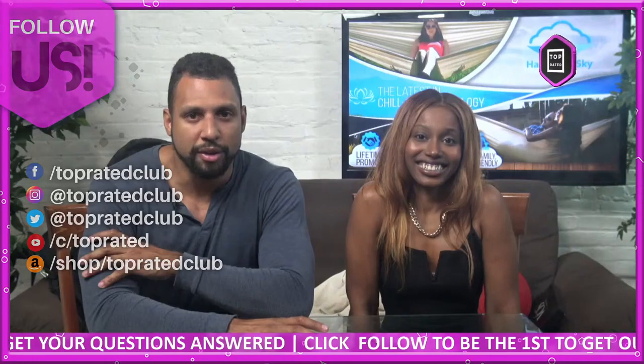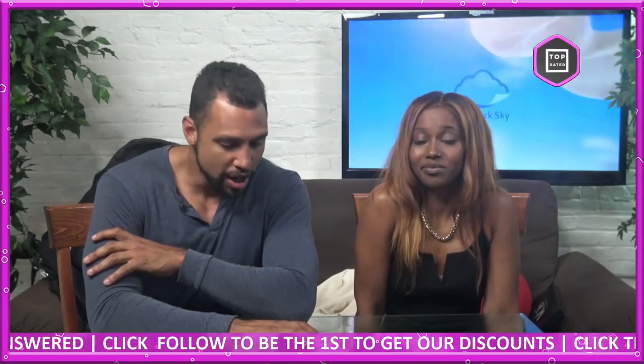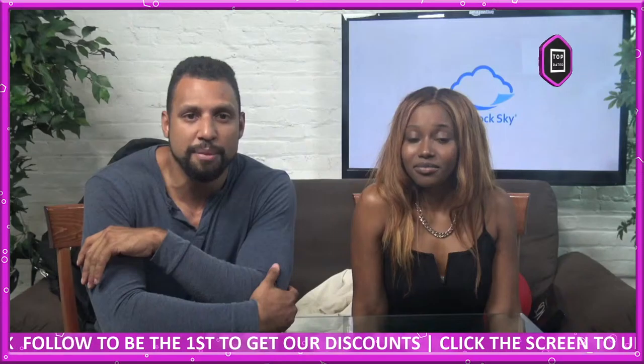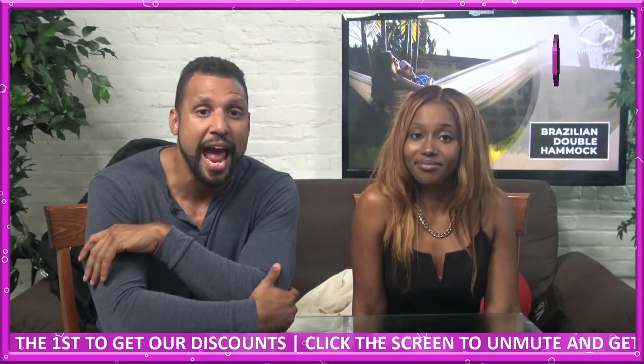They're moving quick — if you live in an apartment and you're looking for that exotic comfort, you're probably going to want one of these. Don't forget to follow us on all of our social media platforms such as Twitter and Instagram at TopRatedClub for more information, freebies, giveaways, and discounts.